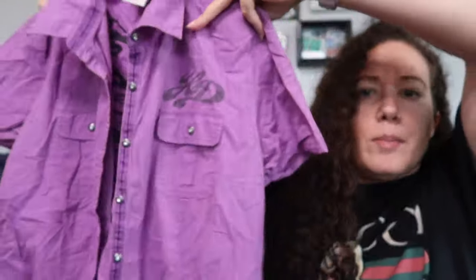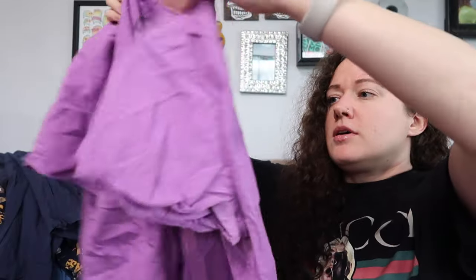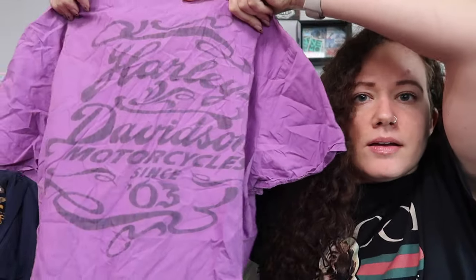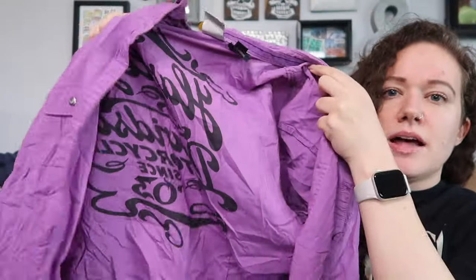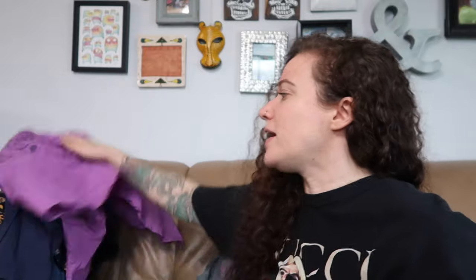A couple more things before we get to the tees. This is Harley Davidson, size extra large, just a button front short sleeve shirt. It's purple. It has text on the back — more faded intentionally — but you can see it a lot more on the inside. It says 'Harley Davidson Motorcycles Since 03.' This also reminds me of a little story time from the last bins haul that I forgot to share with you guys. At the New Hampshire bins, when the clothing is rolled out, they just roll it out while people are shopping.